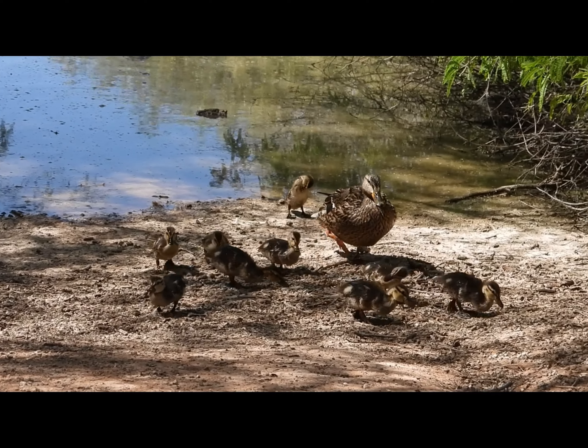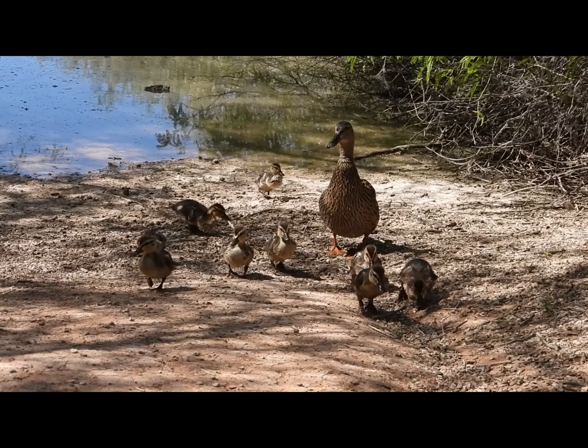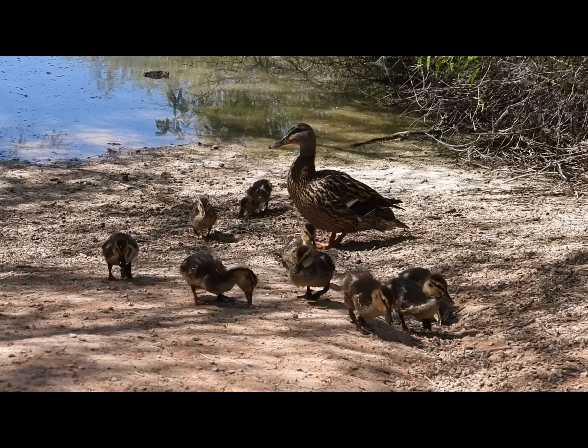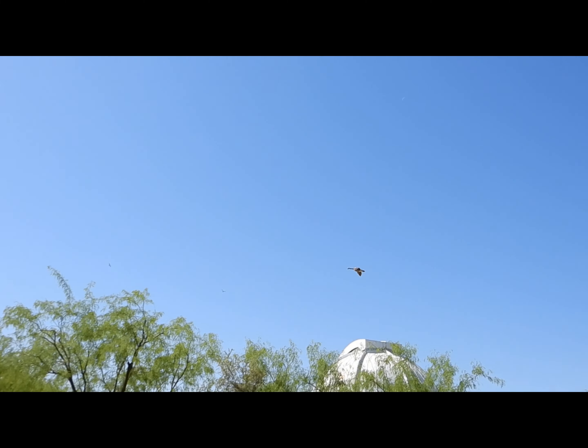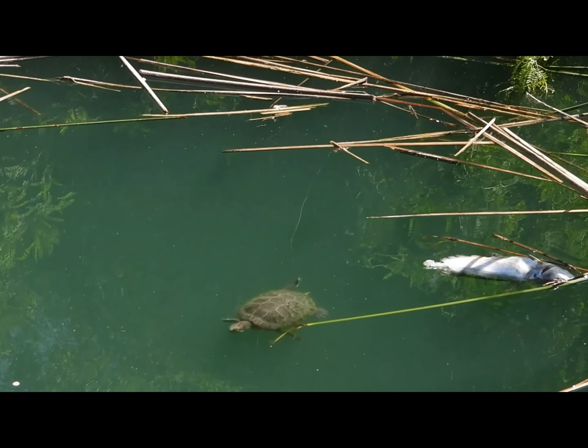At the last pond we went to that day, we saw a mama and baby ducklings coming up to me to see me. While we were leaving we saw this goose flying away. We also saw this turtle eating a fish over here.